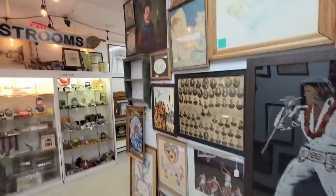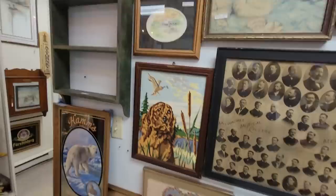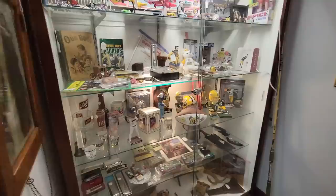Oh my gosh, look at this velvet Elvis! It's $145. I would not get that one. No-to-you clown. But yeah, they've got some nice little pieces of artwork. A lot of fun things to see in here.